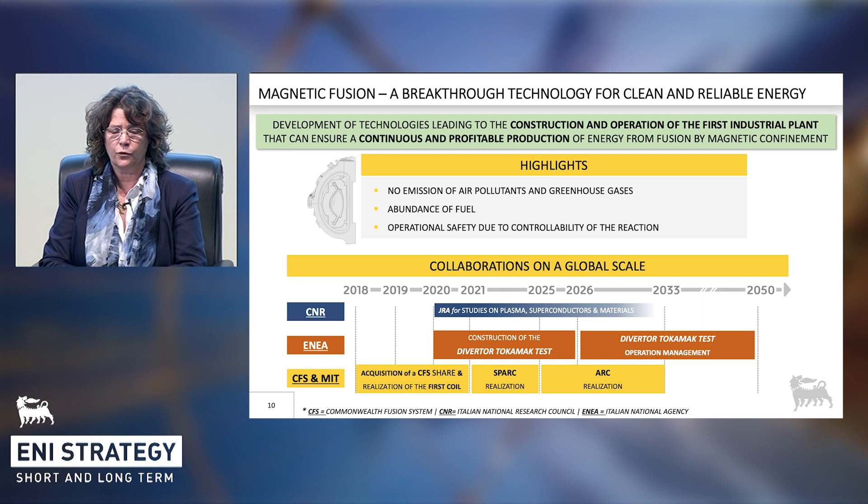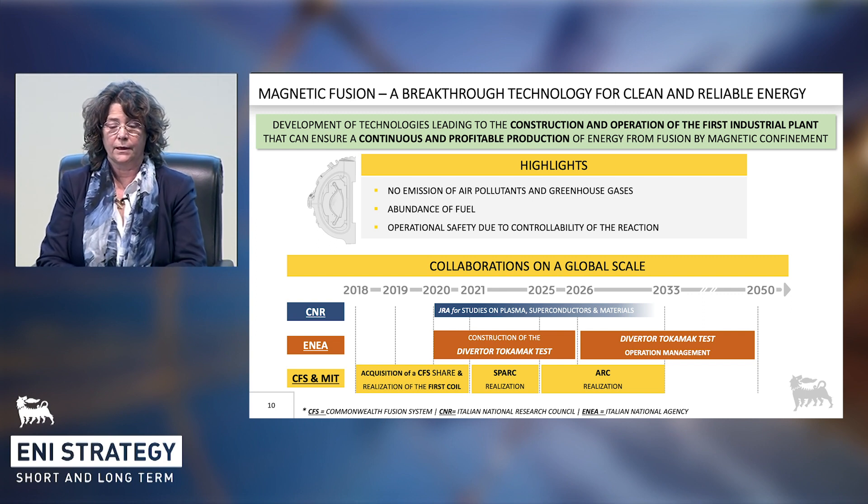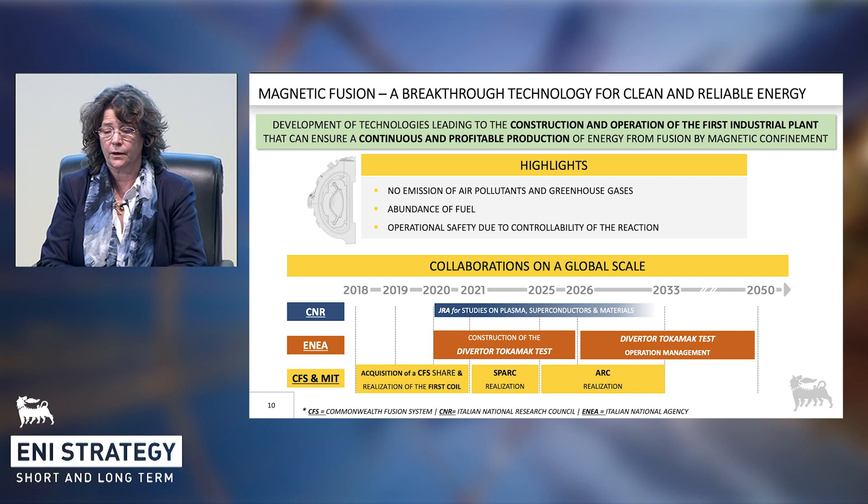Moreover, ENI is also contributing to this technology development together with Italian leading scientific partners — the National Research Council and Enea. With the first, there is a joint R&D center launched recently in Sicily on advanced modeling of plasma and materials. Concerning the collaboration with Enea, we entered a joint venture with Enea and a university consortium in a company called DTT, devoted to the construction and test of heat management solutions for full-scale fusion reactors. All these initiatives will ensure ENI a privileged position in exploiting the technology. Tests are currently ongoing and expected to be completed in the next four to five years, after which we will know how the road to industrialization can be drawn. Thank you very much for your attention.